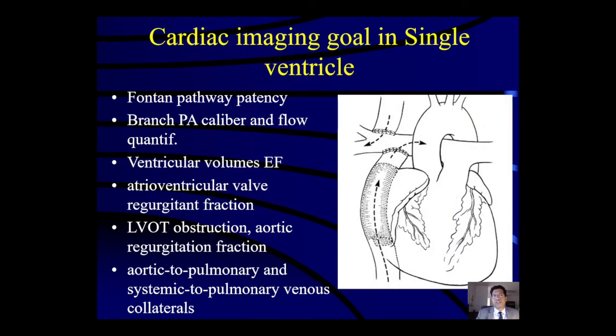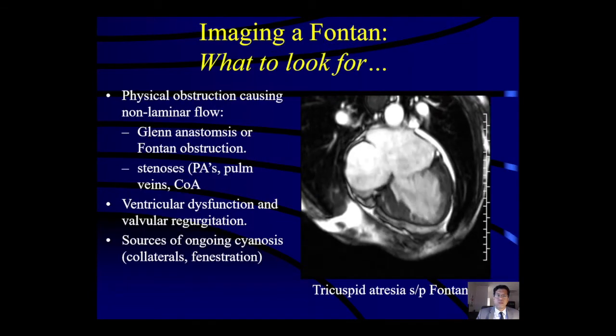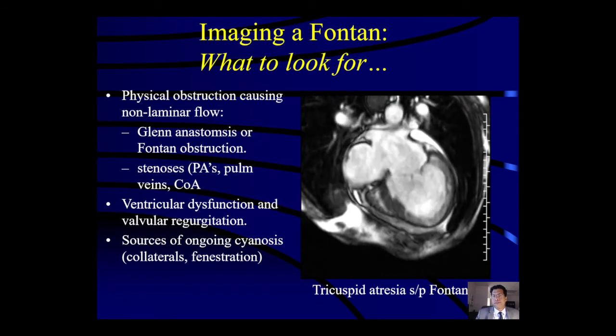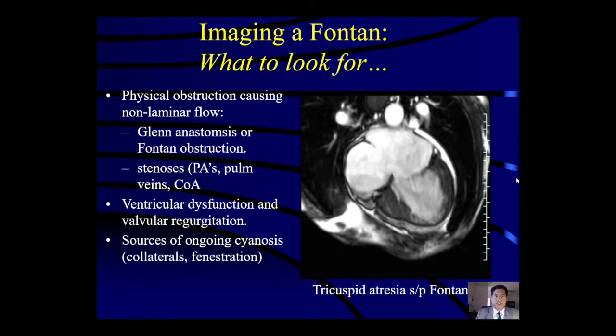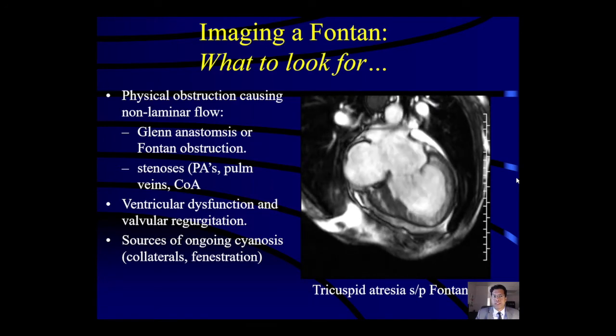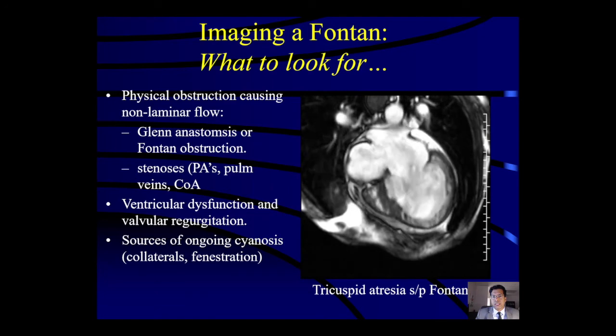In single ventricle patients, Fontan pathway patency and patency at the Glenn anastomosis are important concerns. Flow through the pulmonary arteries can be assessed without contrast, ventricular volumes and single ventricle ejection fraction are reproducible, and AV valve regurgitation can be quantitated. Aorto-pulmonary and systemic-to-pulmonary venous collaterals can be seen using contrast-enhanced MRI. On CINE images we begin by looking for non-laminar flow, which implies physical obstruction; metallic elements can cause artifact. We can assess ventricular dysfunction, valvular regurgitation, and look for sources of ongoing cyanosis such as collaterals or fenestration.